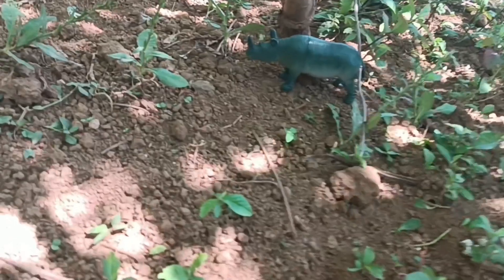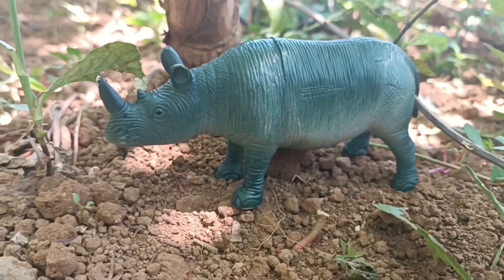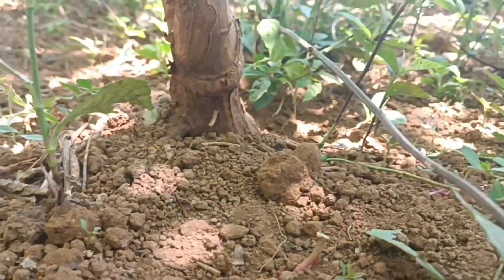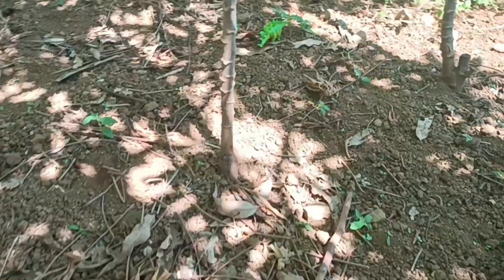Well, there's a rhino! What is the rhino doing? Are you sunbathing? Let's get him before he runs away again! Come on, friends! Let's look for something else!